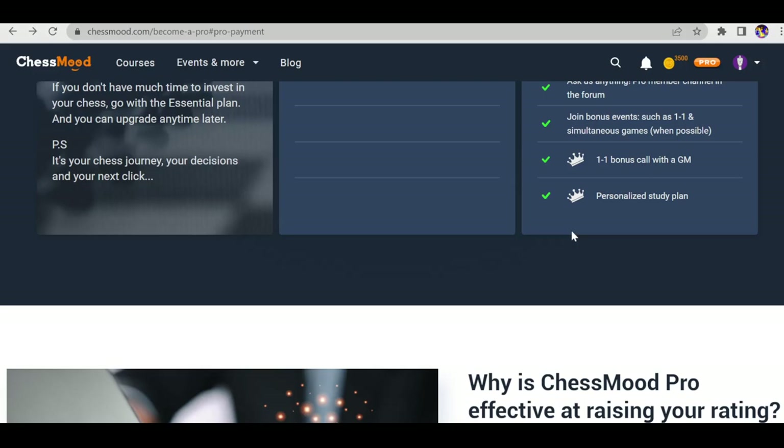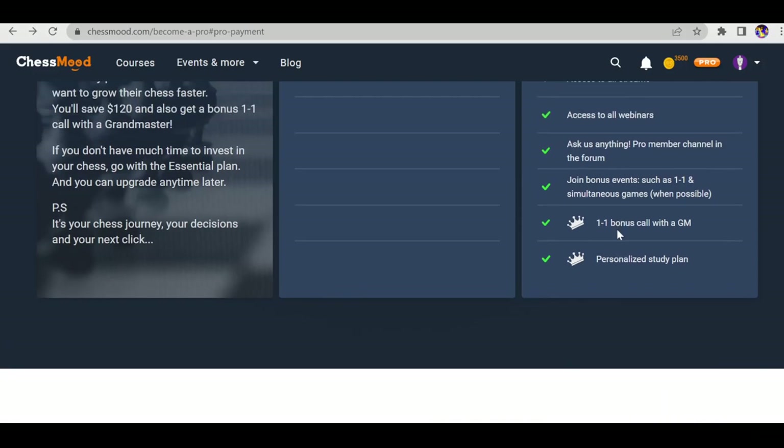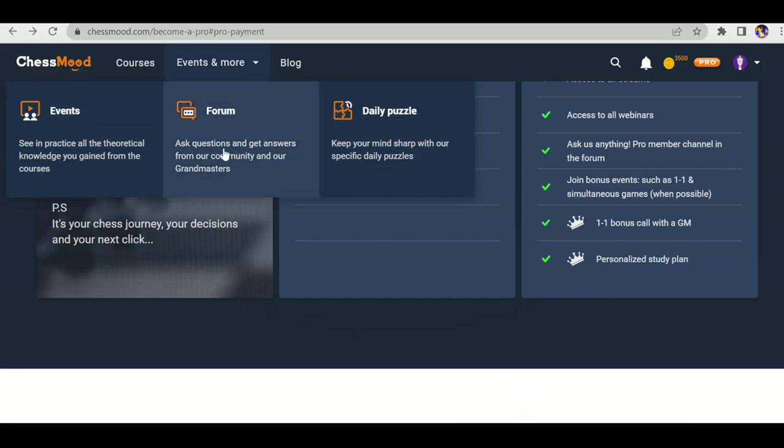Even if you try to hire any 2600-rated grandmaster with chess coaching experience, they'll easily charge a minimum of $100 to $300–$400 per hour. There are also personalized study plans — you can ask doubts in the one-on-one bonus call and they'll help with a personalized study plan. Remember these two features are only available with yearly Pro membership, not monthly Pro.